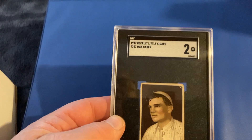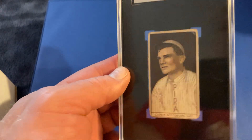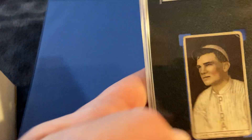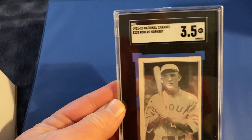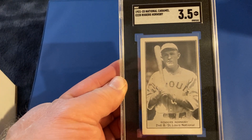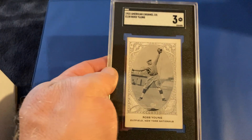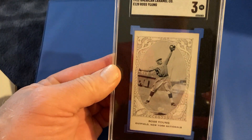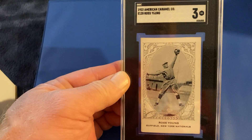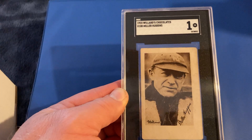This is a cool set — the T207 Max Carey of the Pirates, gets a 2, which looks about right. And then one of my favorite cards, the American Caramel set featuring the best second baseman of all time, Rogers Hornsby, gets a 3.5. I like that card a lot. And we've got American Caramel from 1922 — Ross Youngs flying up in the air to make that catch — gets a 3. One of my favorite looking cards. And we've got a Miller Huggins from the Willard Chocolate card of 1923, with a crease across, getting a 1.